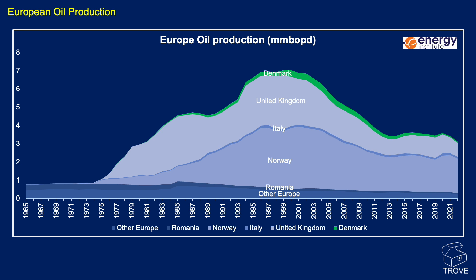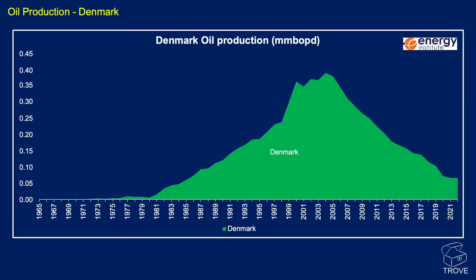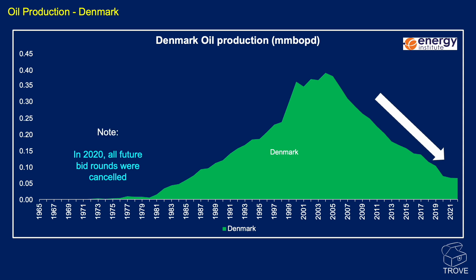When we look at the oil and gas, Denmark is a very thin slither within all of Europe's oil producing nations. For the last two decades, oil production has been on a decline. Also worth noting that in 2020, all future bid rounds were cancelled, so it's not likely that we're going to see any uptick in the oil production rate.